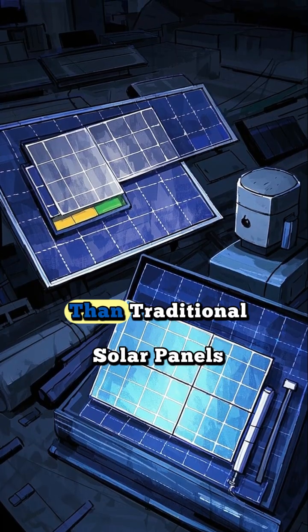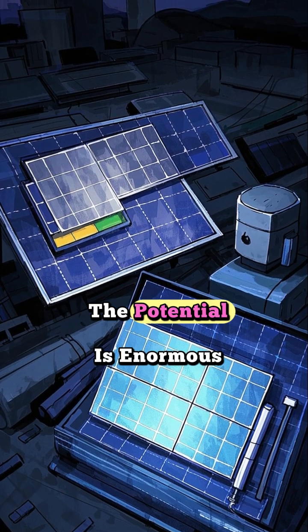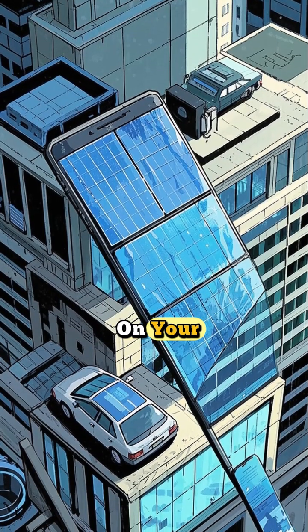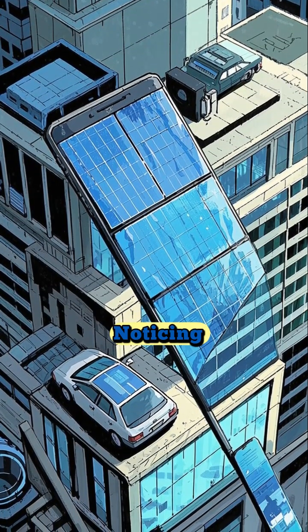While they are currently less efficient than traditional solar panels, the potential is enormous. Imagine skyscrapers, car sunroofs, and even the screen on your phone generating electricity without you even noticing.